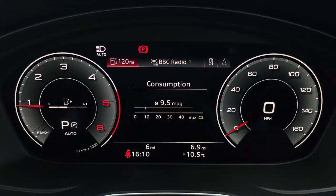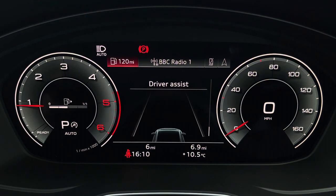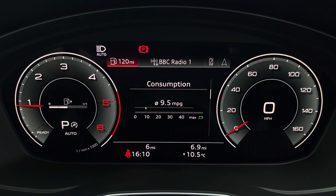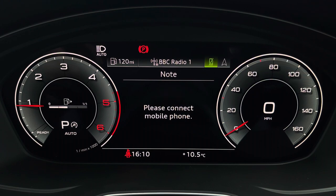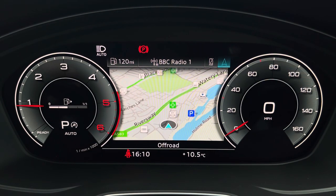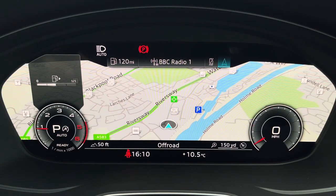The virtual cockpit can display general car information including consumption — both short-term and long-term — as well as driver assist, so all the important information is displayed ahead of you. There's also DAB digital radio so you can listen to your favourite radio stations, telephone equipment for hands-free calls, and navigation with 3D mapping so you can easily find a destination. If you click view, you can change the size of the dials, adding extra customisability to the display.